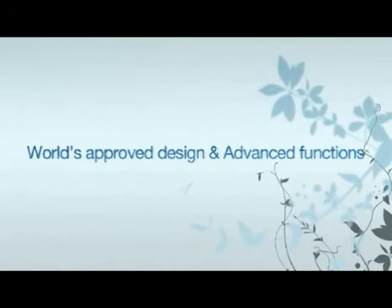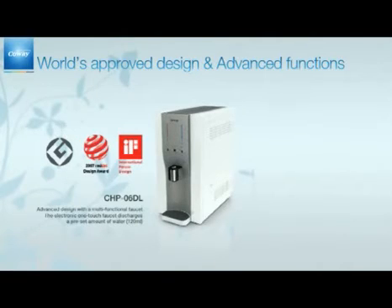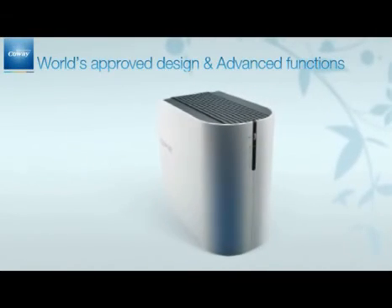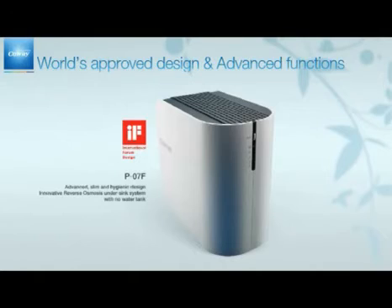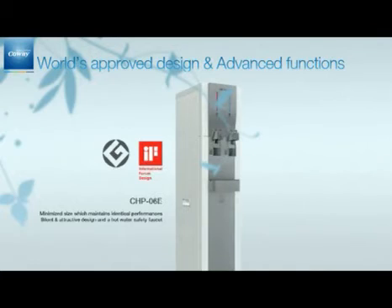CoA's water filtration devices are World Authorized Design Award winners with a refined and elegant design. Their slim and compact design and advanced functions are now approved globally. The CHP-06D Out is the 2007 Red Dot Design Award winner with its advanced design and multi-functional electric one-touch faucet, where a preset amount of water flows out at just a touch. The P-07FR is an innovative reverse osmosis under-sink system with no water tank, admired for its advanced, slim, and hygienic design. The CHP-06E is the winner of the IF Design Award and Good Design Award with its silent and attractive design, maintaining identical performance in a minimum size.